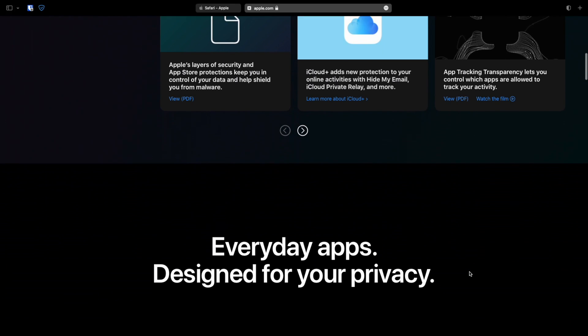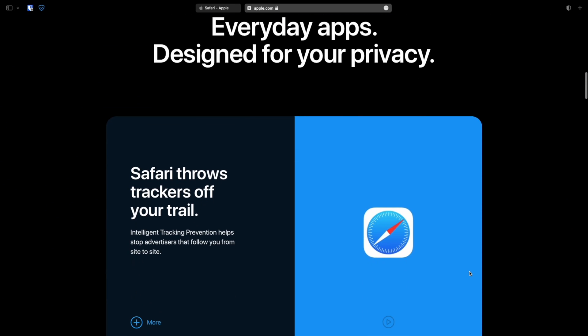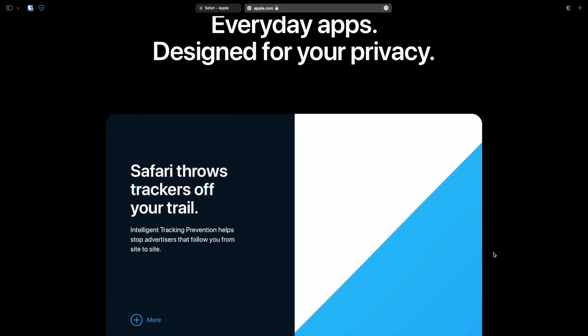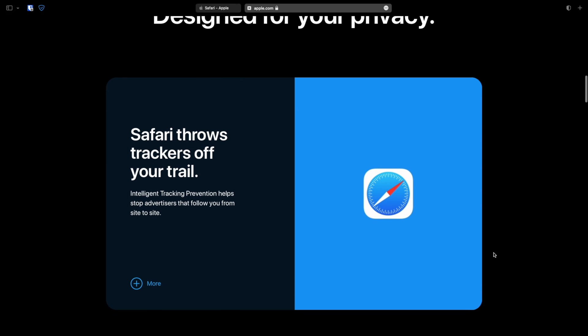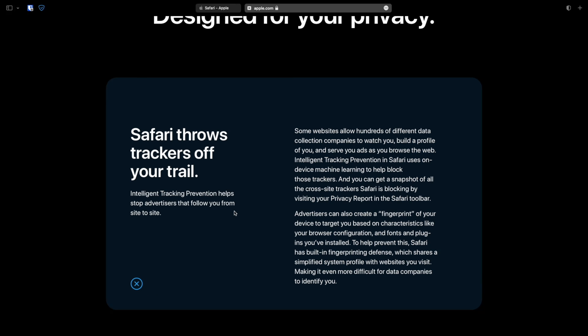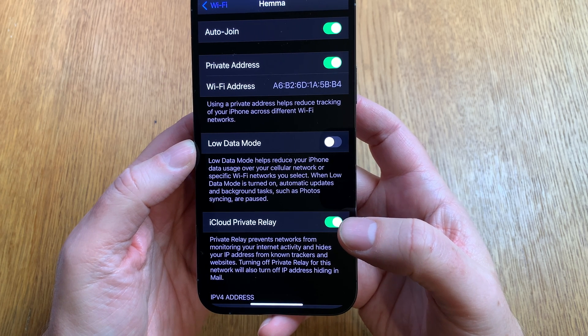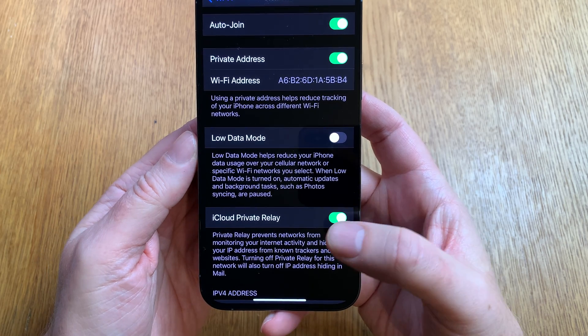Safari has so much more built-in privacy features and other features that other browsers simply can't have on iOS or macOS, because Safari has some deep integration into the operating system that other web browsers don't have. So simply, there is no reason for you to use any other web browser on an Apple device.